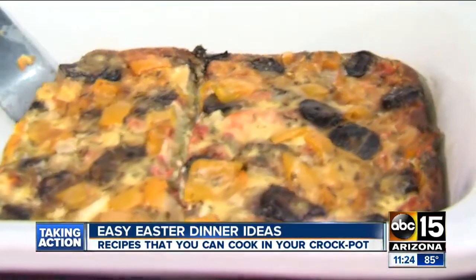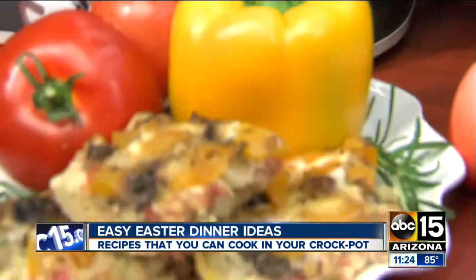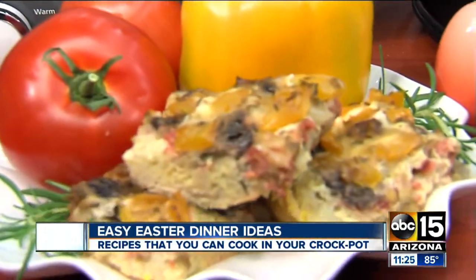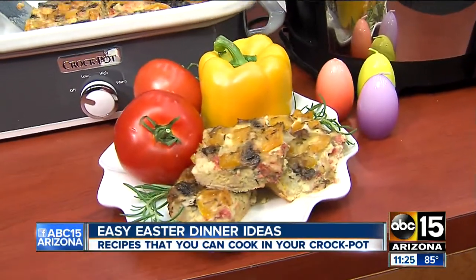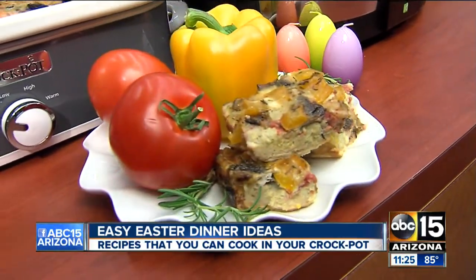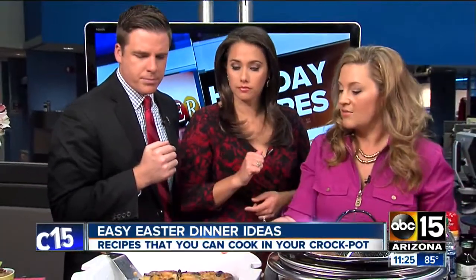It seems like if it's all together, the kids would be more apt to eat it — cut a piece of it. My kids, if they identify what it is, then they're less likely to eat it. But this is a great side dish if you're having ham — it gets some vegetables in, which is sometimes hard to do at breakfast. This can cook anywhere from four to six hours in a casserole crock-style, but if you use a traditional slow cooker you could cook it for up to eight hours.